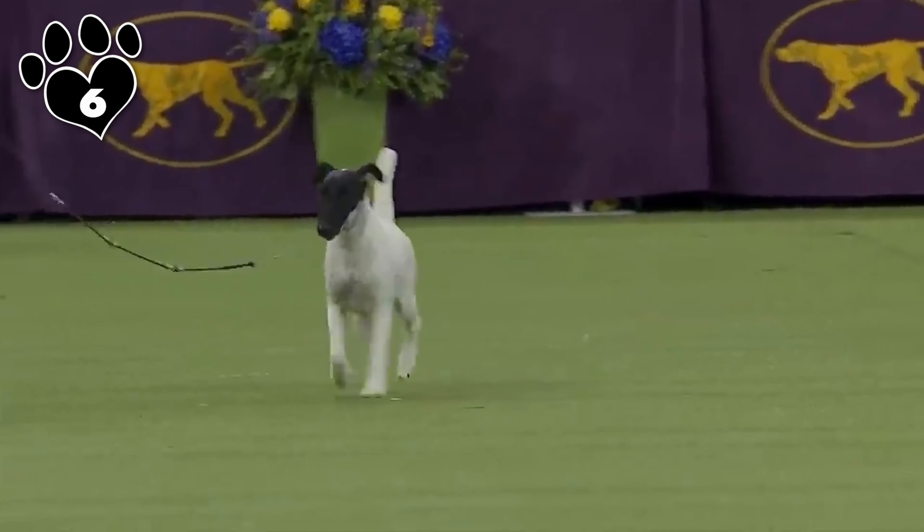These small Terrier breeds, including the Yorkshire Terrier, Westie, Cairn Terrier, and Jack Russell, epitomize the charm and vivacity that Terriers are known for. Their petite stature belies their bold spirits and personalities, making them delightful companions for individuals and families alike. With intelligence and loyalty, these breeds bring joy and energy to their families. Whether it's the elegance of the Yorkie or the tenacity of the Jack Russell, small Terriers offer a perfect blend of style and substance, creating lasting bonds with their human companions.